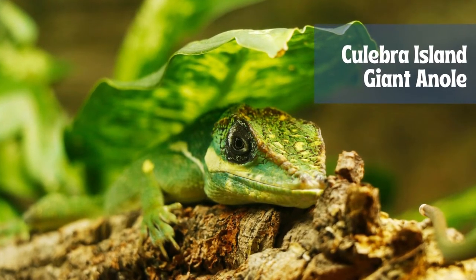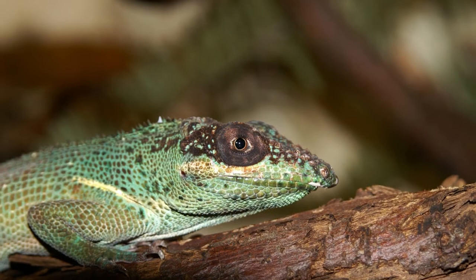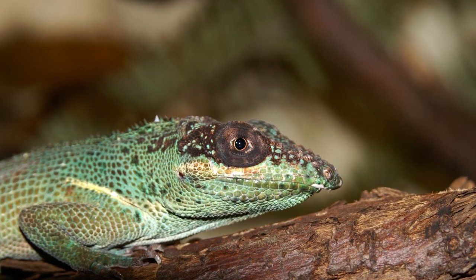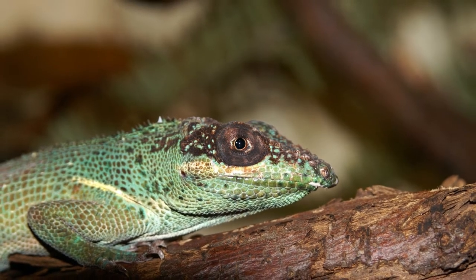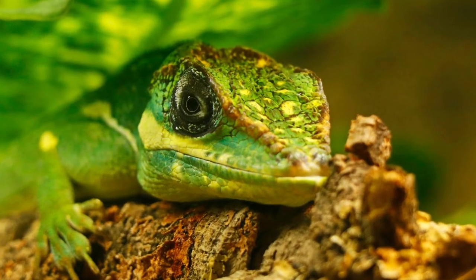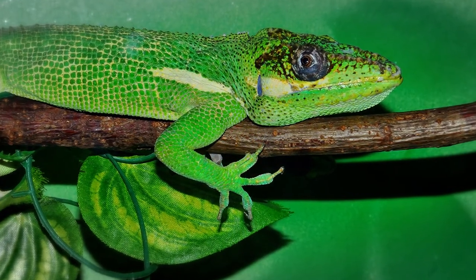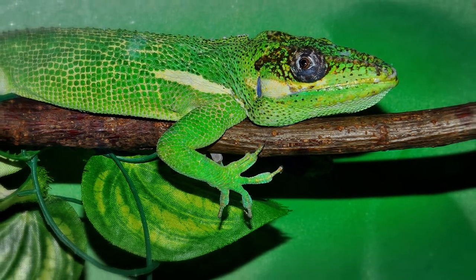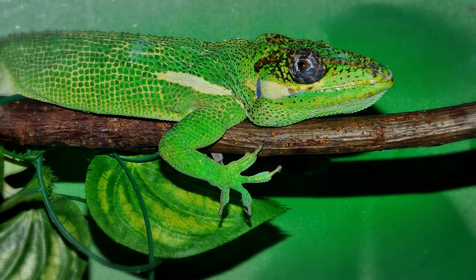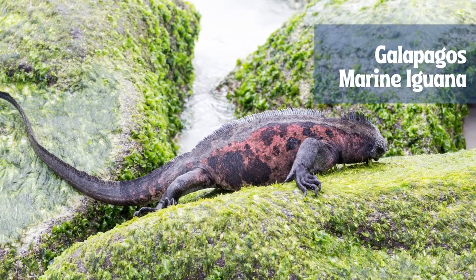Anolis roosevelti, commonly known as the Virgin Islands giant anole, Roosevelt's giant anole, or the Culebra giant anole, is an extremely rare or possibly extinct species of lizard of the genus Anolis, native to the Virgin Islands. It can reach a snout-vent length of 160 millimeters. The body is brown-gray, the tail has a yellow-brown hue, the abdomen is whitish, and the throat fan varies from gray on the upper parts to yellow underneath. Two long lines run on both sides of the body.